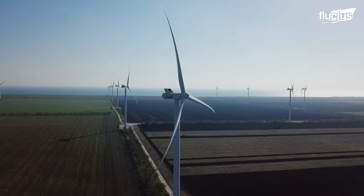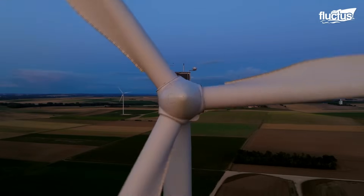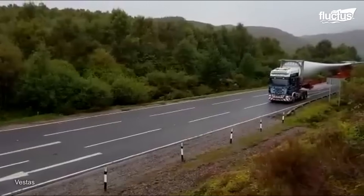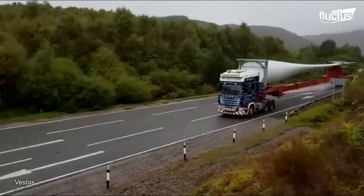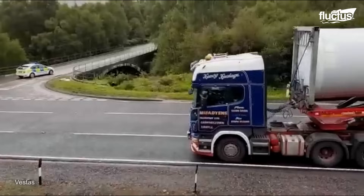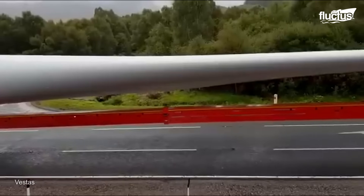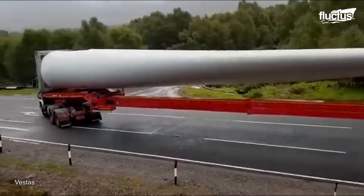Renewable energy, such as wind farms, is seen as the way of the future, but these structures are massive. Transporting wind turbine blades poses special logistical difficulties, especially for land routes. One such instance is the Strone-layered wind farm project in Scotland, which necessitated careful transportation planning for 198 V117 blades, each measuring 57.5 meters.